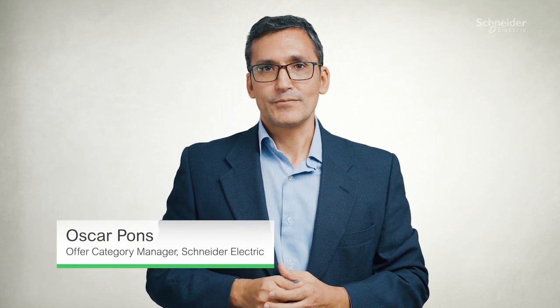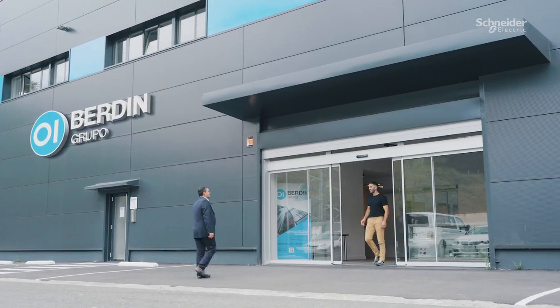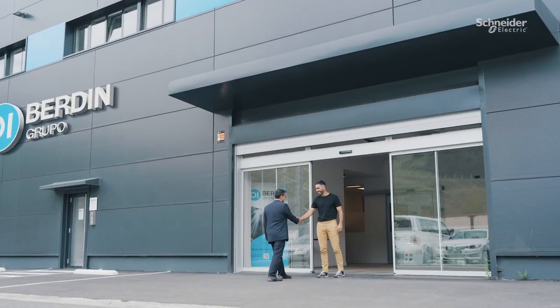Hello, I'm Oscar Pons from Schneider Electric. I would like to introduce you to John Robles from Verding Grupo. He will explain how Schneider Electric is helping customers to address critical edge computing challenges.